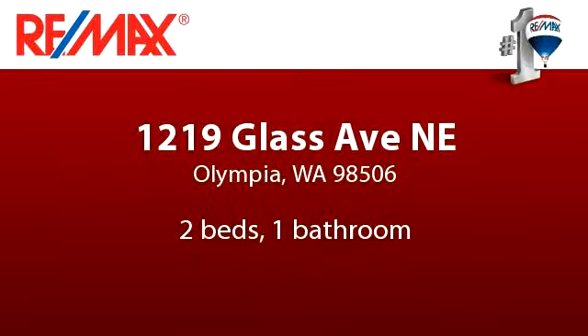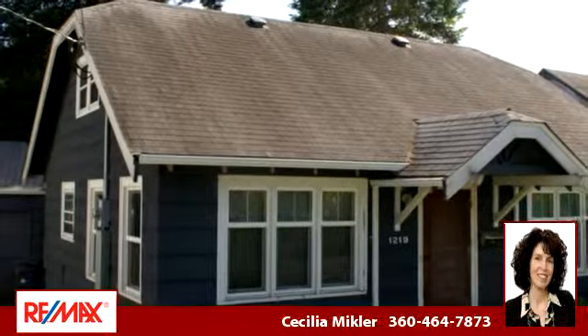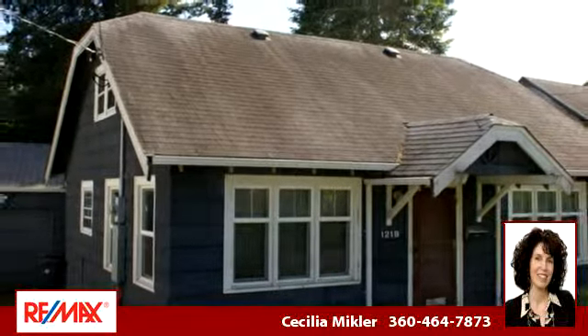You've found what you've been looking for in this lovely listing. There are two bedrooms and one bathroom in this spacious 1,080 square foot listing.